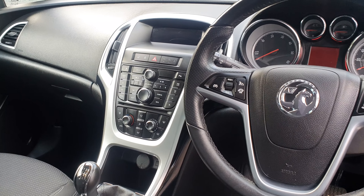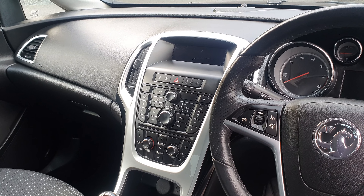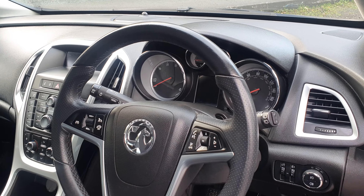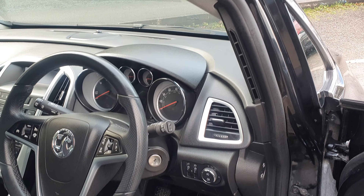Six-speed gearbox. You've got your media system and Bluetooth for your phone, cruise control, speed limiter, etc. It's got two keys — I'll just start her up for you.